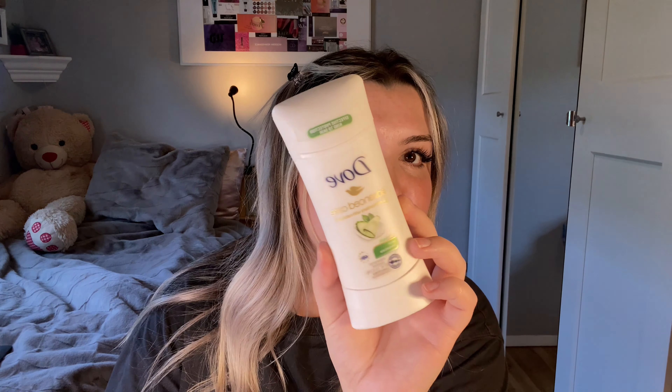I have this Dove Advanced Care moisturizing deodorant — this is the one I use every single day and I've been using it for years. I have tried more natural deodorants and aluminum-free versions before, but for me I just need an antiperspirant. I feel like a regular deodorant just isn't enough and it's uncomfortable, but this one is really good.